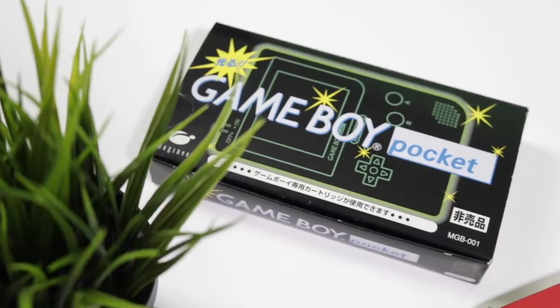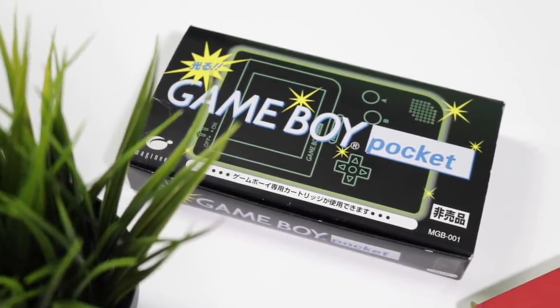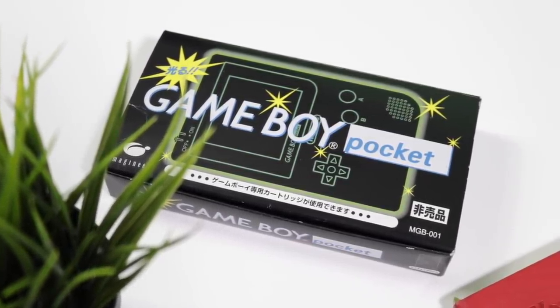Hey everyone, how's it going? Elliot here again. Today is going to be a little bit of a weird video — there isn't really an immediate direction that this video will be going in. It's more so just a bit of a follow-up for the people who are really enthusiastic about the Imagineer Game Boy Pocket that I managed to acquire through Sendico.com.